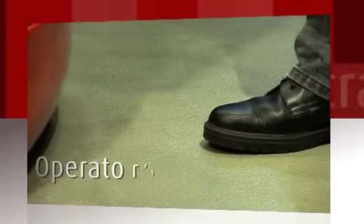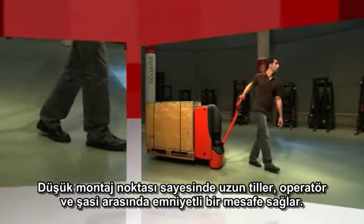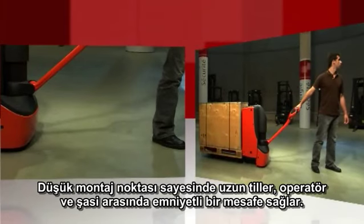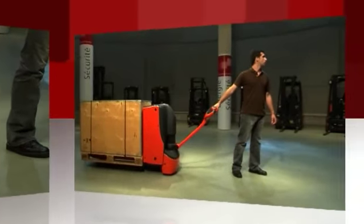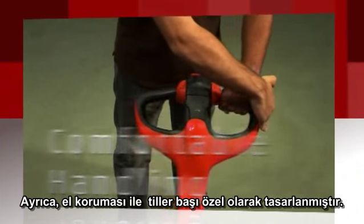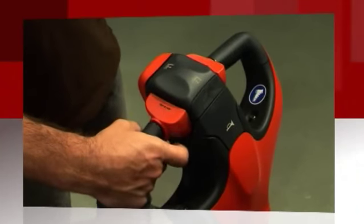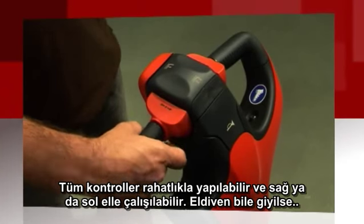The lower chassis is rounded to protect the operator's feet. The long tiller with its low mounting point provides ample safety clearance between operator and chassis. In addition, the tiller head is specially designed with wrap-around hand protection. All controls can be comfortably operated with either hand, even when wearing gloves.